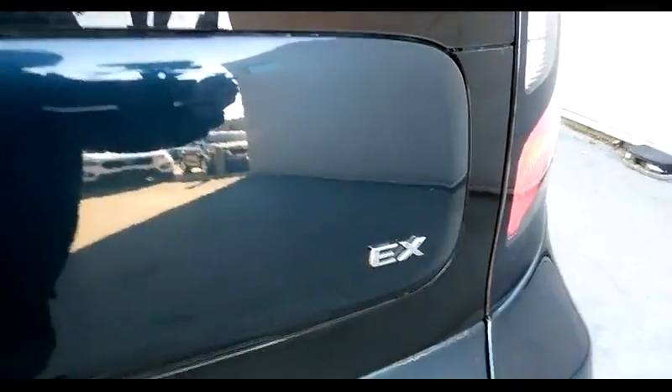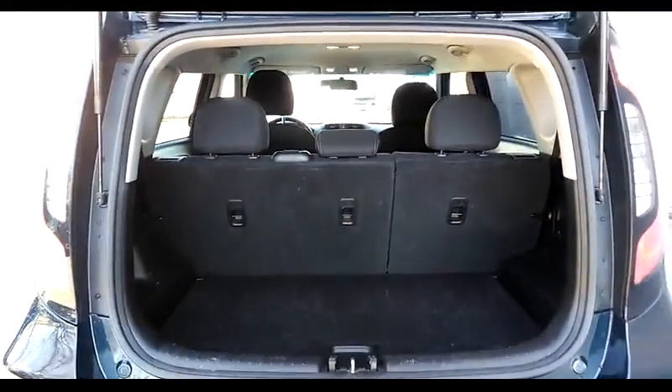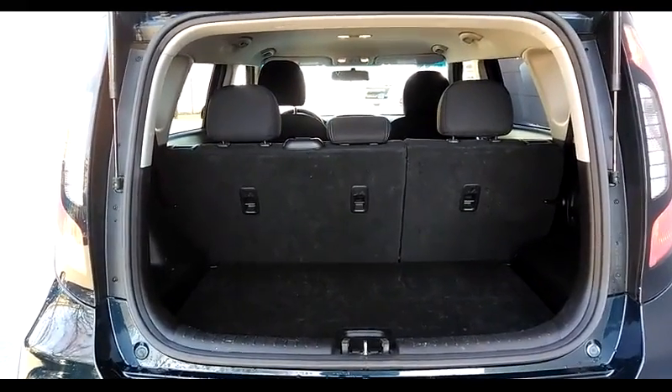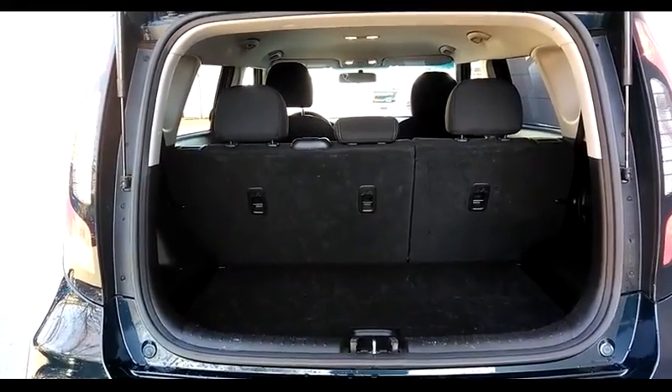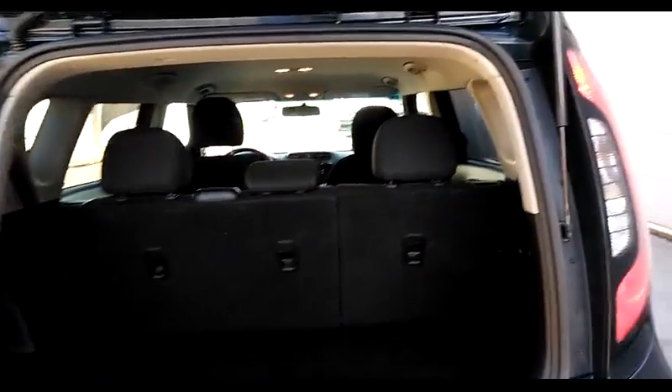There's the EX trim badge. Looking inside the car, plenty of room back here — carrying some outdoor gear, groceries, sports gear, anything you need to carry. And if you need more space, all you do is fold those seats down, either the 60% side or the 40% side, and you've got more room to carry more stuff.